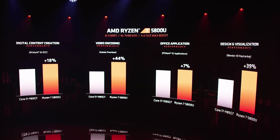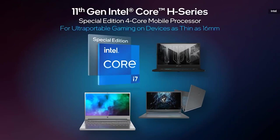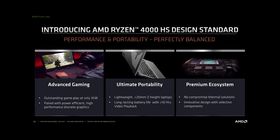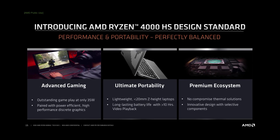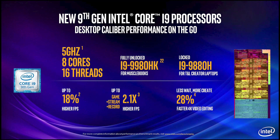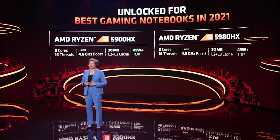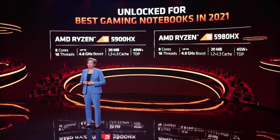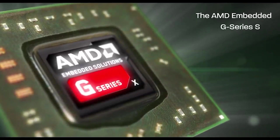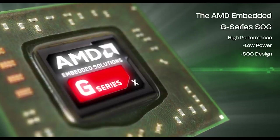U series is targeted for mobile power efficiency with a power rating usually at 15 watts, while H series is high performance optimized for mobile with a power rating of 45 watts and above. HS, specifically for AMD, is a more power efficient high performance processor optimized for mobile at 35 watts, while HK from Intel and HX from AMD are high performance mobile processors that have been unlocked for overclocking. Lastly, the G series indicates the graphics level of the processor.